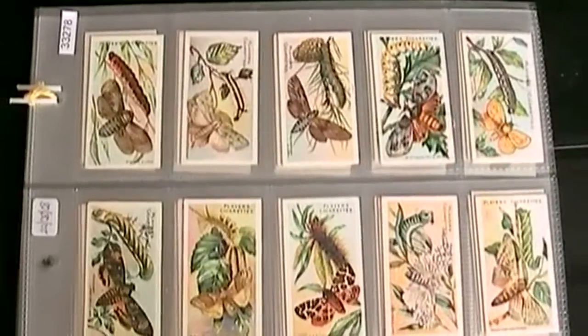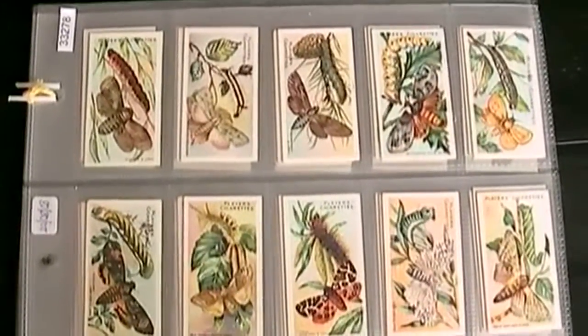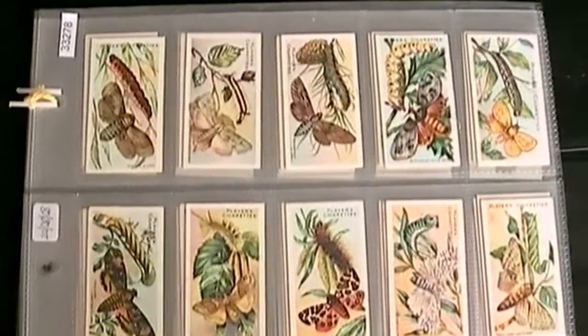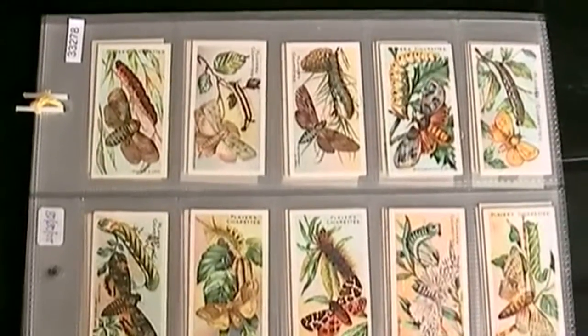One of the very first sets of cards that I obtained was a set of Rub-on-T's Butterflies of the World. This set of cards was issued way back in 1904 and is of European Butterflies and Moths.